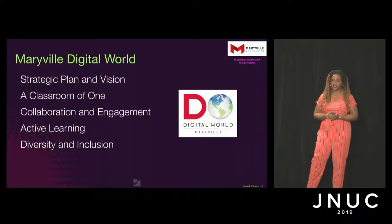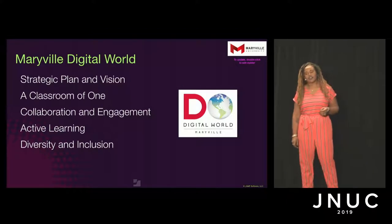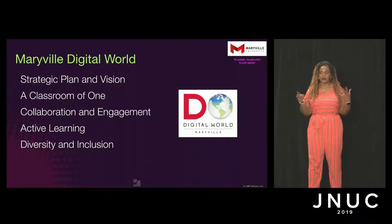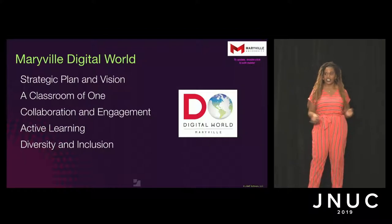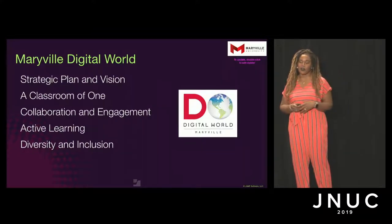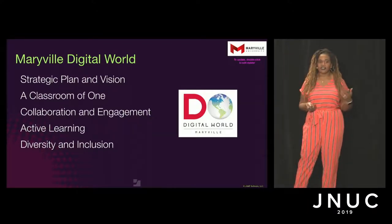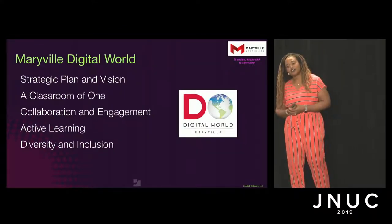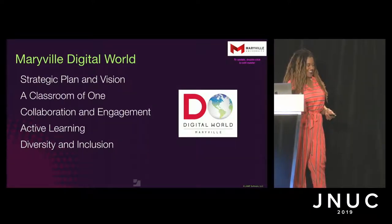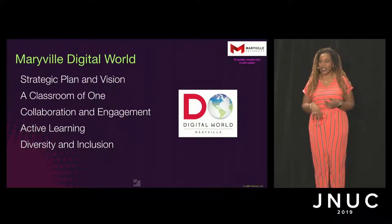Digital World came out of Maryville's strategic plan. It is robust and includes a lot of pieces. The active learning ecosystem is one, focusing on diversity and inclusion and being able to reach the market. Based on that, we wanted to get buy-in from all our stakeholders before we decided how to integrate technology into our campus. Digital World was able to help us make that vision come to life with the use of the iPad and Jamf. It's a collaborative effort between our students, staff, and faculty that is supposed to encourage diverse learning and promote digital literacy using the iPad in a very customizable way to engage active learning.